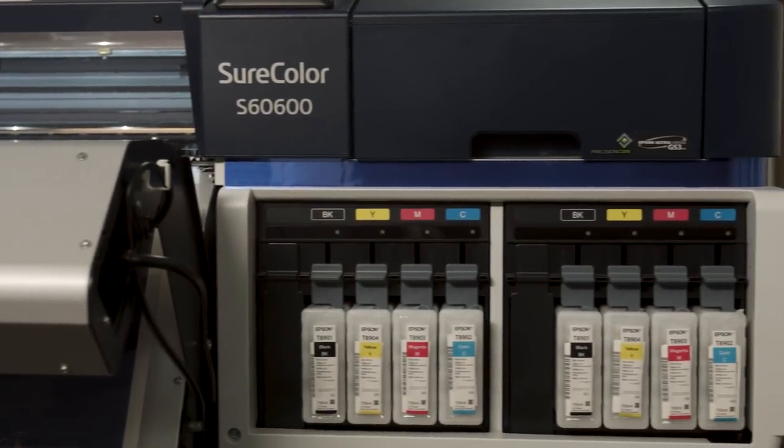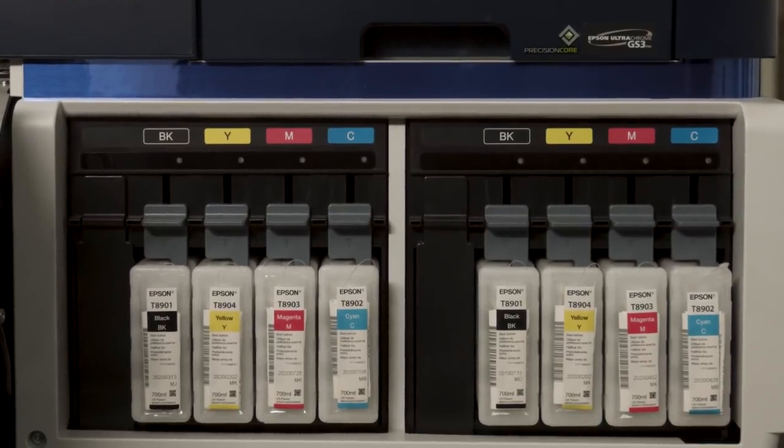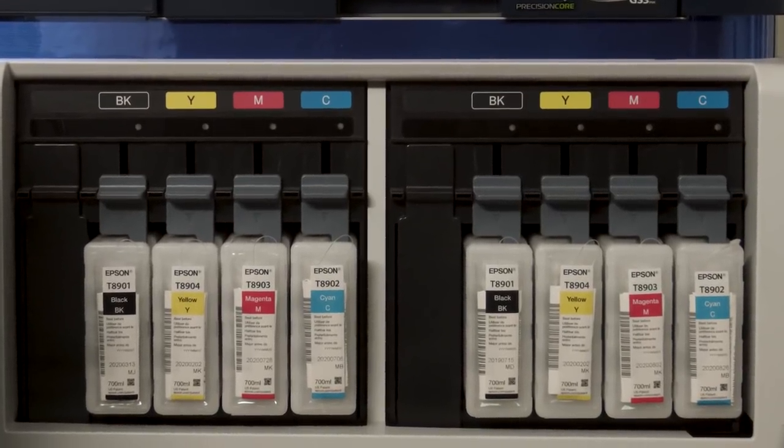During our evaluation, we noticed much quicker drying time with the new UltraChrome GS3 inks. This transformed the way some of our franchisees did business, because now they're able to offer same-day lamination.